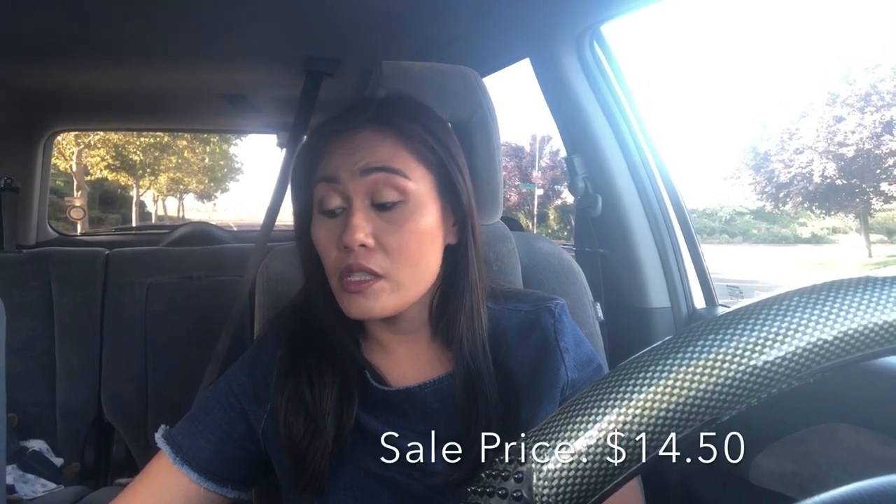The Tarte Amazonian Clay Blushes are on sale on September 13th — highly recommend the rosy nude shade called Seduce. I love that blush: it's long-wearing, very pigmented, and it's going to be half off at $14.50.